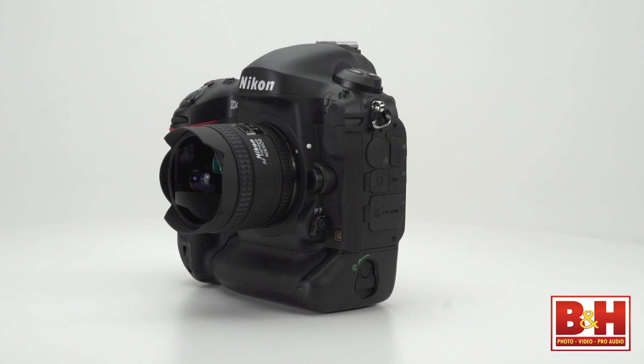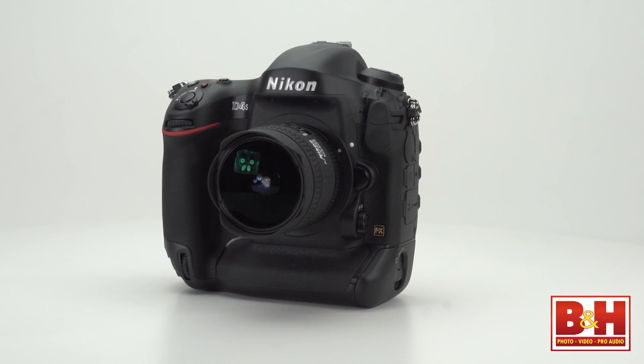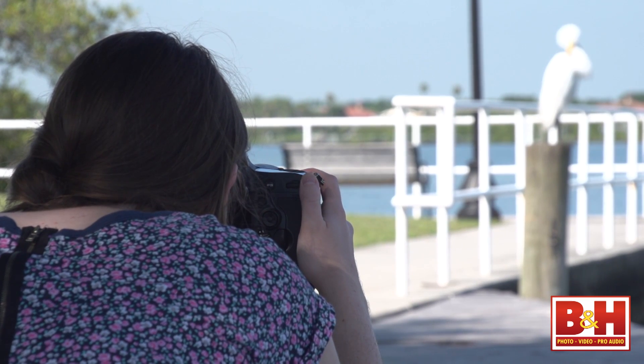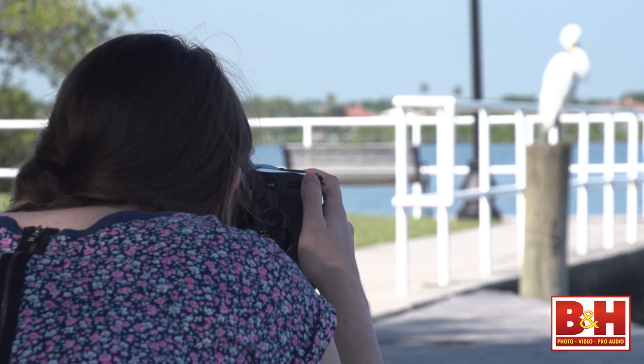The D4 and the new, faster D4S are at the top of Nikon's DSLR lineup and they'll make pros and high-end enthusiasts really happy. You hear people say all the time it's not the camera, it's the photographer that matters. But sometimes with tricky subjects, low light, or fast action, the camera does make the difference. For B&H and Kelby One, I'm Larry Becker.